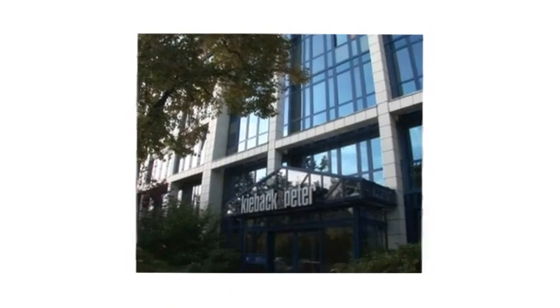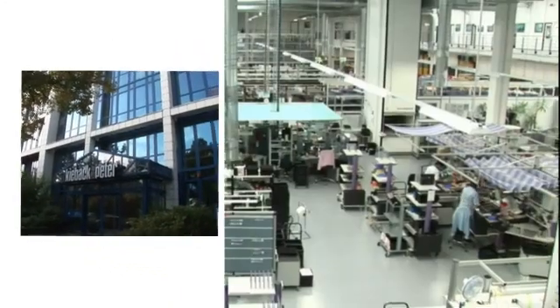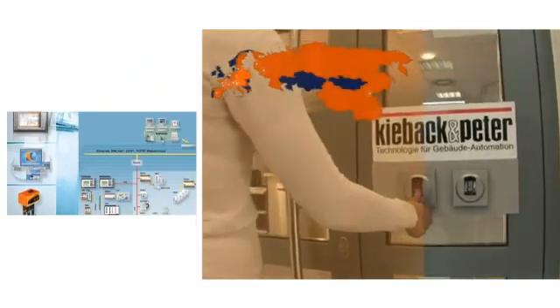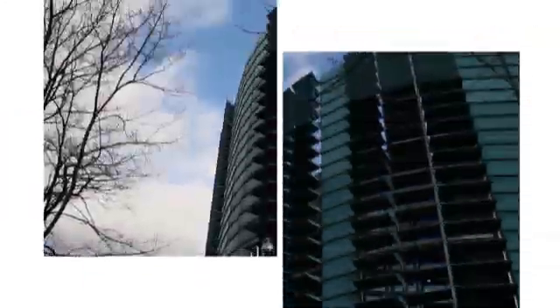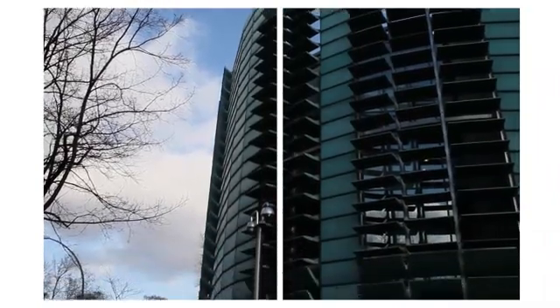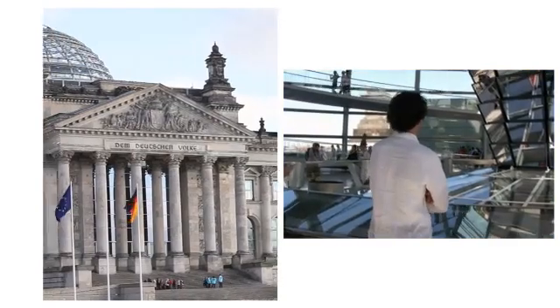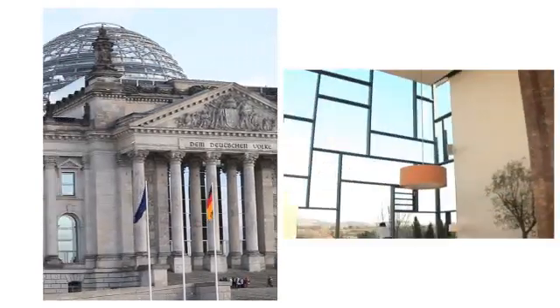Keebeck & Peter is a worldwide provider of building management systems. With a focus on the growing global concern for energy savings, this German-based company provides state-of-the-art technology for new buildings and complex retrofitted systems for old ones, all with the highest level of control, flexibility and reliability.